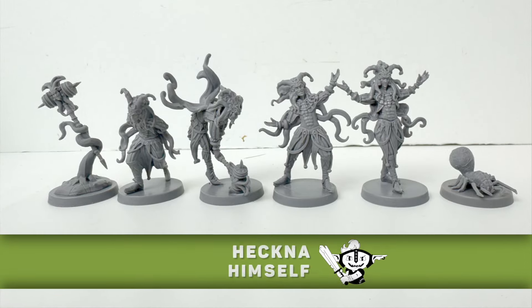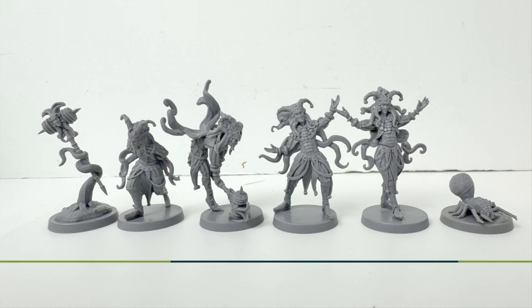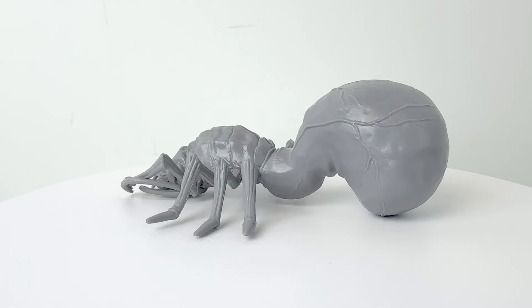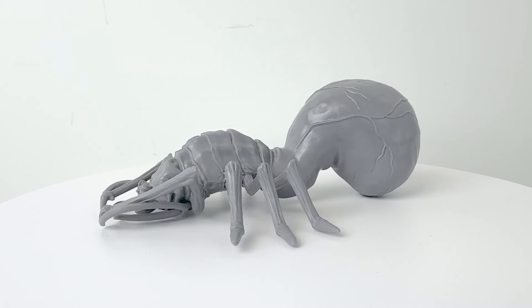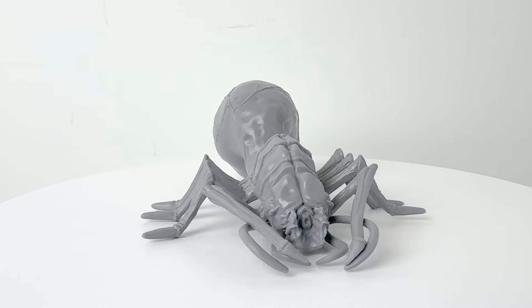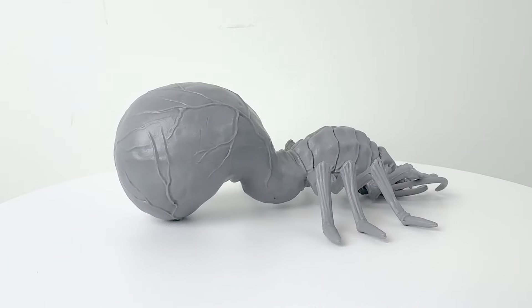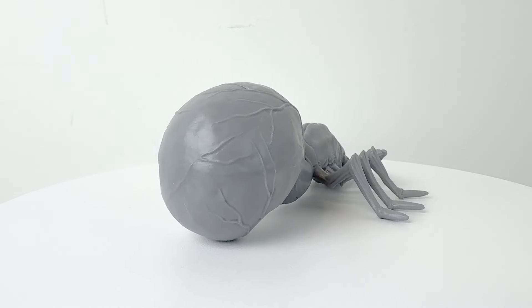Here you can see all the minis and Heckna himself all together. Now, if you like schnozzlings and want one of your very own, you can pick up the schnozzling familiar, which isn't necessarily designed to be a mini exactly, but a one-to-one scale pet — which even comes with an adoption certificate. Of course, you can use it as a D&D monster if you like, though it doesn't come with a base. It has a CR 1 half stat block.